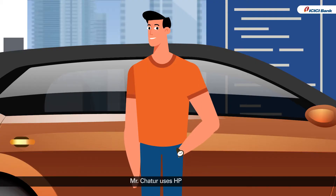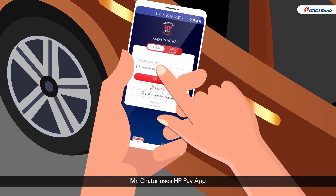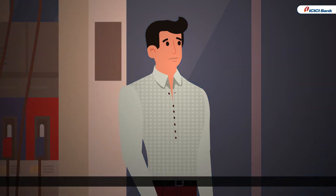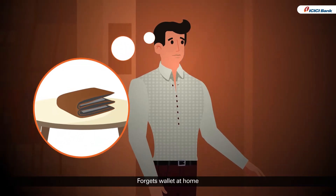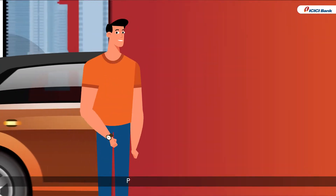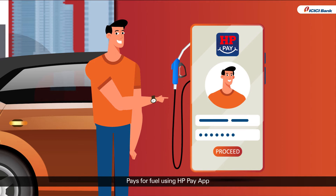Mr. Chatur takes out his mobile to pay using the ICICI Bank Fast Tag through the HPPay app. Mr. Bhola realizes at the time of payment that he has left his wallet at home and doesn't have enough money to pay for the fuel. Mr. Chatur is an existing user of the HPPay app and pays for the fuel using the HPPay app.